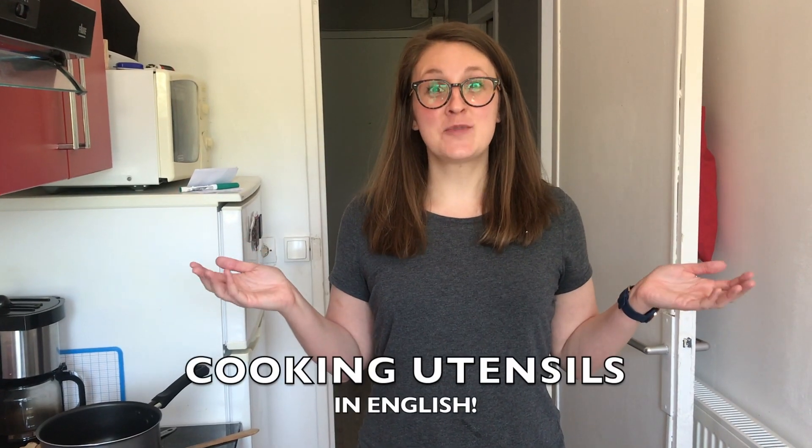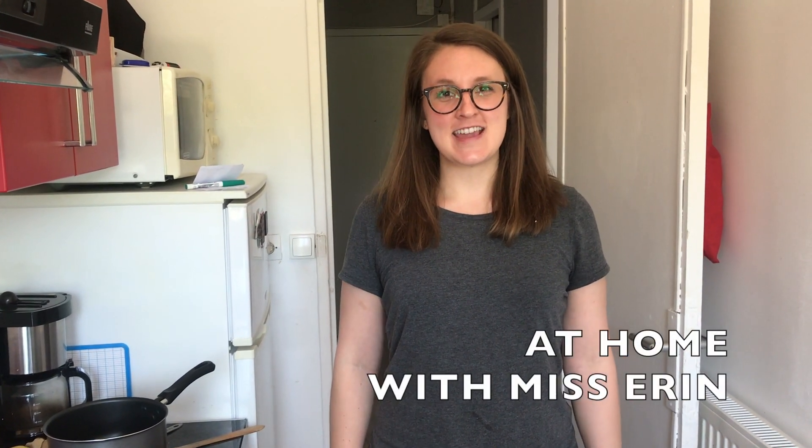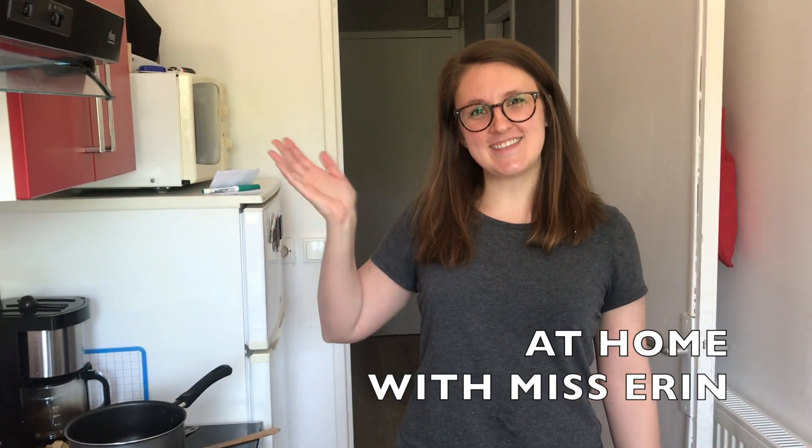Now we've learned some cooking utensils in English. Thanks for joining me. Bye-bye! See you later!